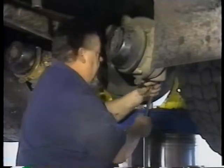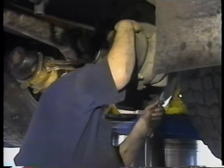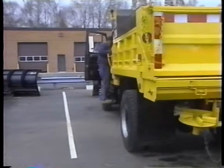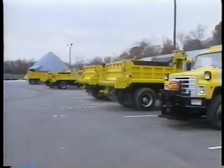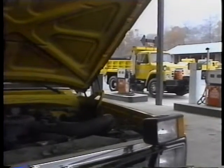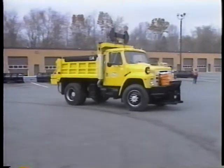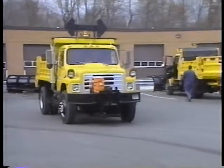An equipment management system provides tangible benefits in terms of expanded cash in the operating budget, reduced ownership costs, and more efficient execution of the work program. Reduced ownership costs accrue through better planning of fleet sizes, by extending the useful life of equipment through better maintenance, by increasing equipment availability, and by replacing equipment at the end of its economic life.